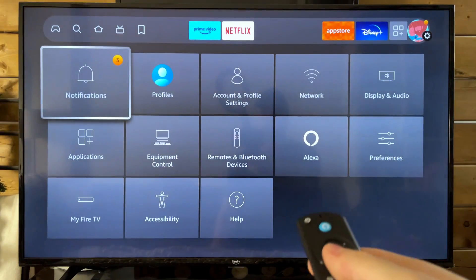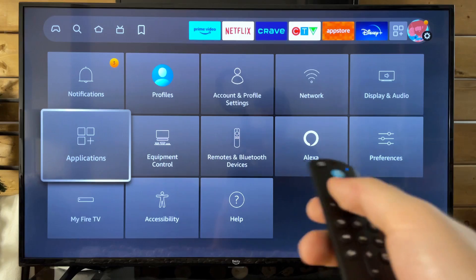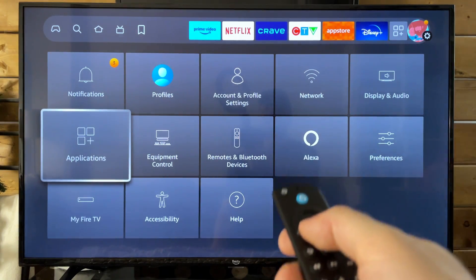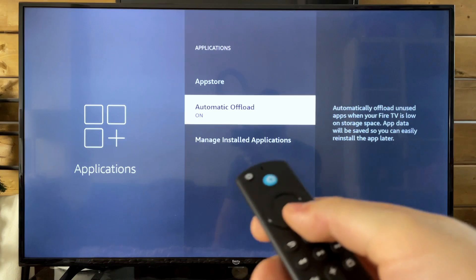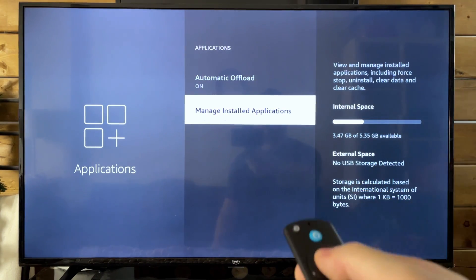Now let's just assume that doesn't work, because it very well might not. Let's go to Applications under Settings. From here, we're going to scroll down, and I recommend you turn on Automatic Offload, and then go to Manage Installed Applications.